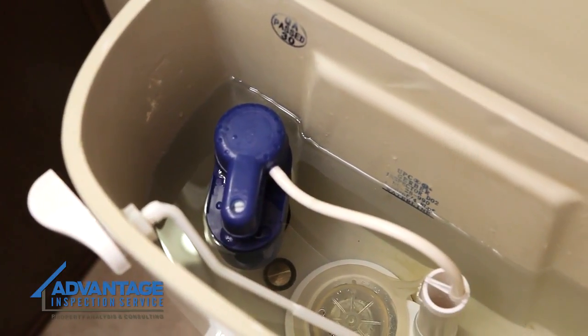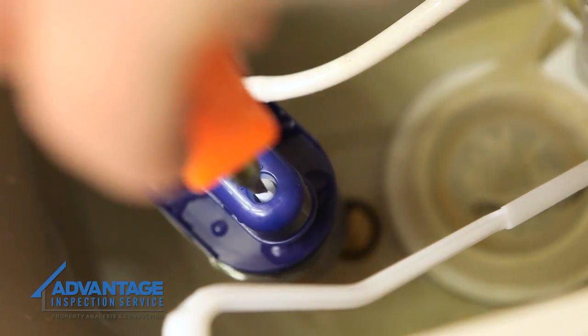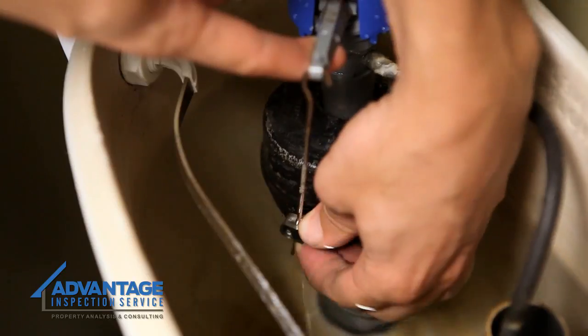All fill valves are adjustable. Here are a couple of common examples. This one can be adjusted with a screwdriver, and this one is adjusted by moving the float up or down manually.